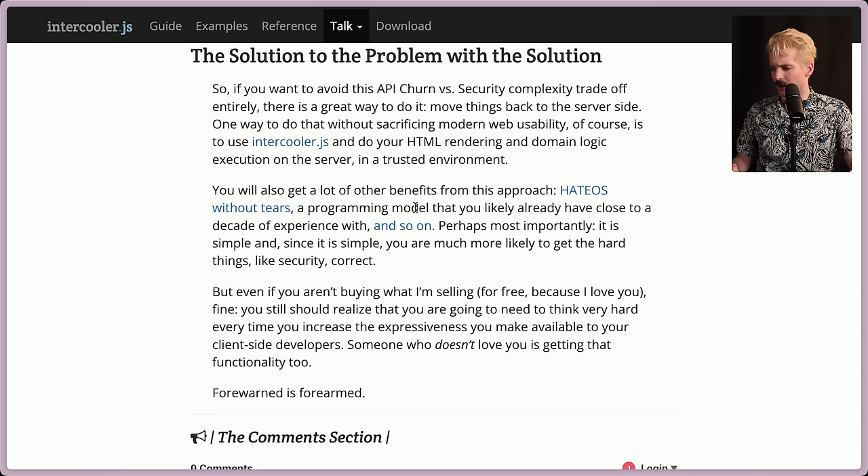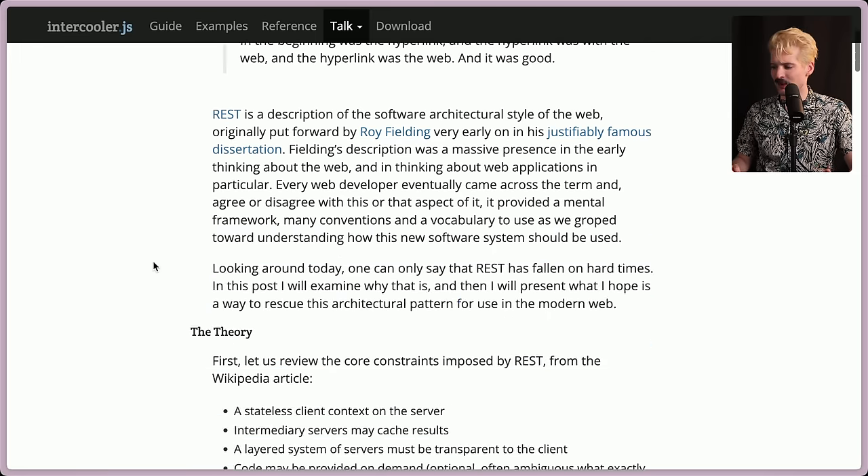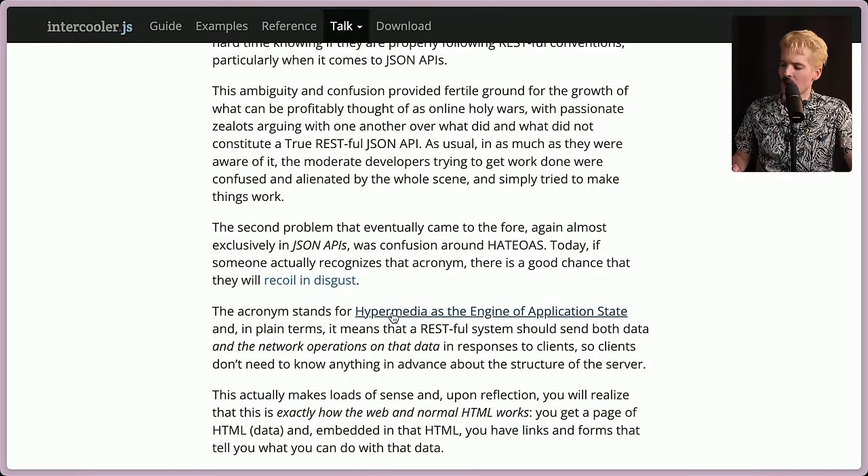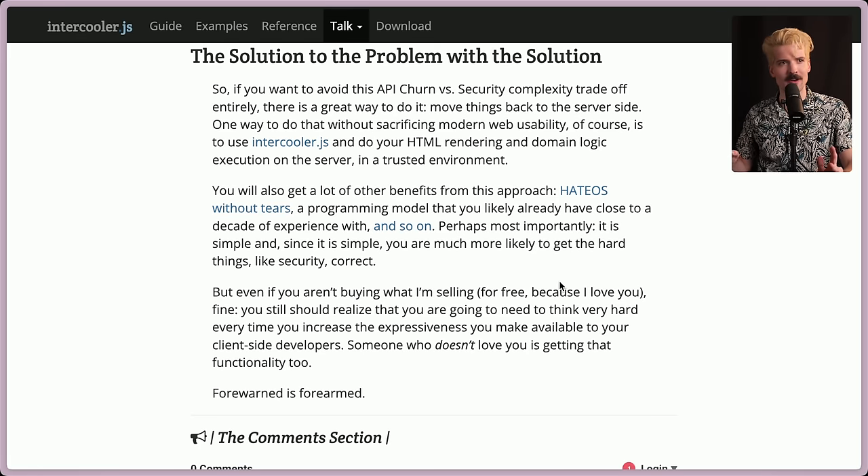You'll also get other benefits from this approach — like HATEOAS without tears. The acronym stands for Hypermedia as the Engine of Application State, where your HTML is actually the thing that defines the state of the page. It's a really cool pattern, and it's really nice seeing it being rediscovered with the new era of HTMX. Let me know in the comments if you want a long video about HATEOAS, because it's a pretty cool pattern worth talking more about. But this video is about the value of replacing your APIs with endpoints that serve HTML.